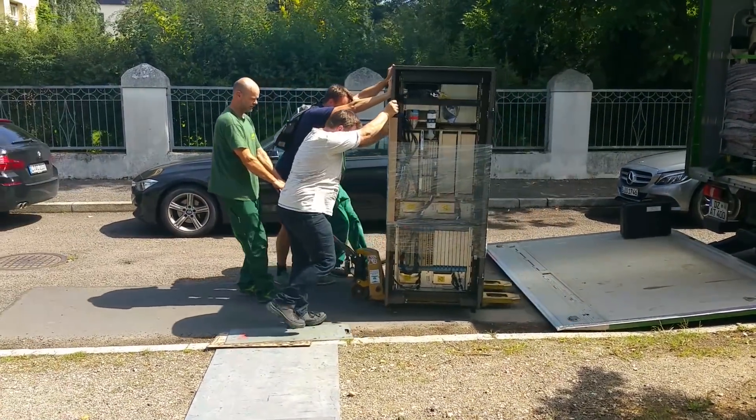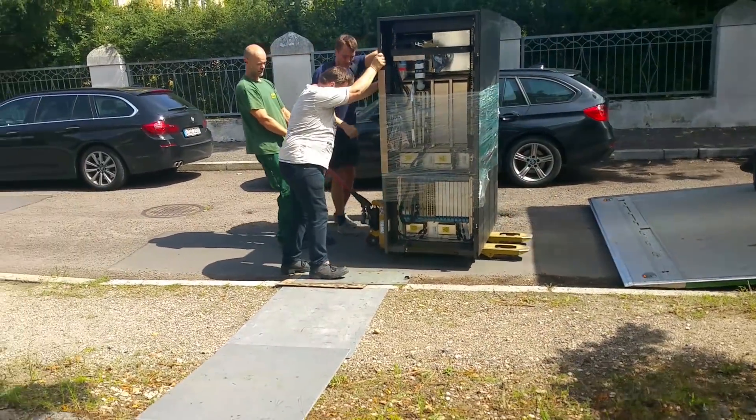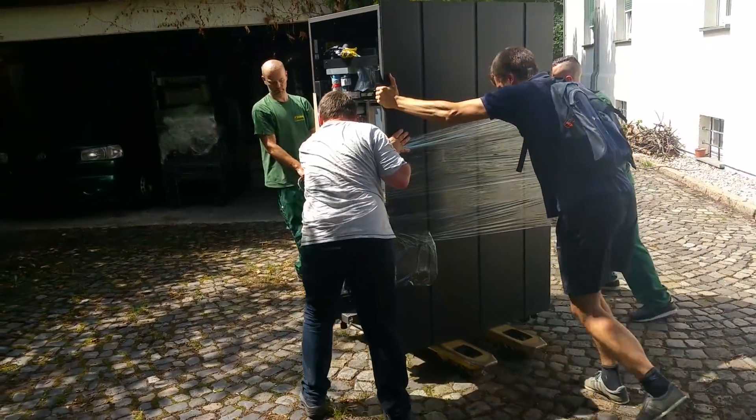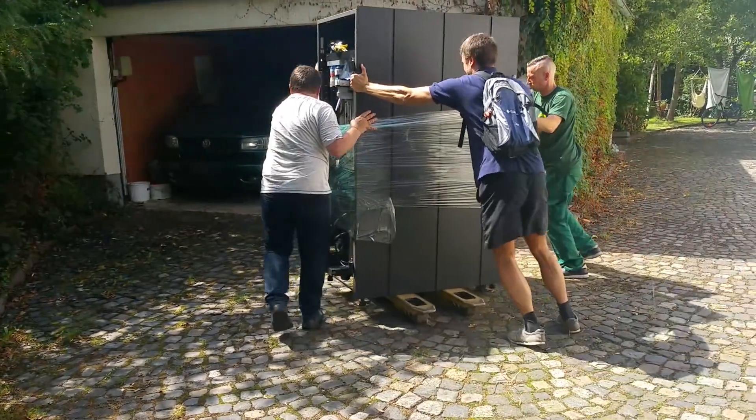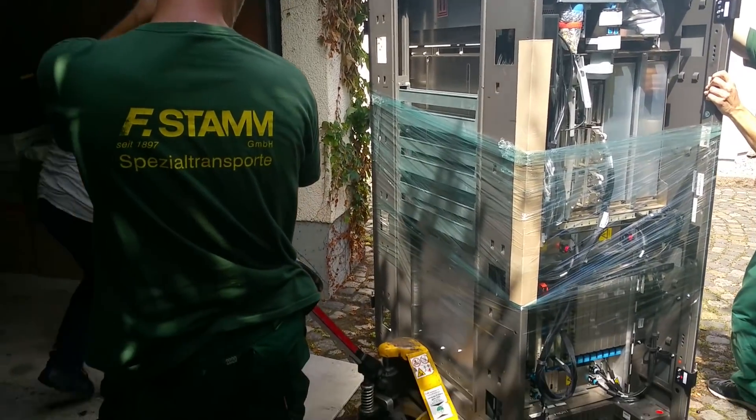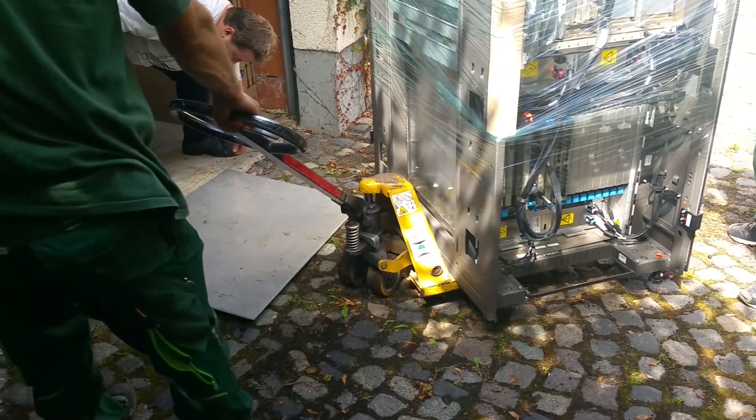Now we finally pushed it into the garage, but the work wasn't over there. I had to get it piece by piece into the basement, and I had to get an electrician to set up everything correctly. What you see here was just the beginning of my adventure.